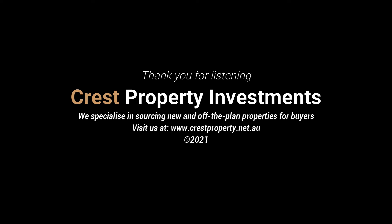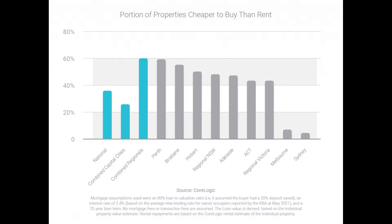In CoreLogic's analysis, they also assumed that the loan balance is at 80% of the property value, that the loan term was set for 25 years, and at an interest rate of 2.4%.